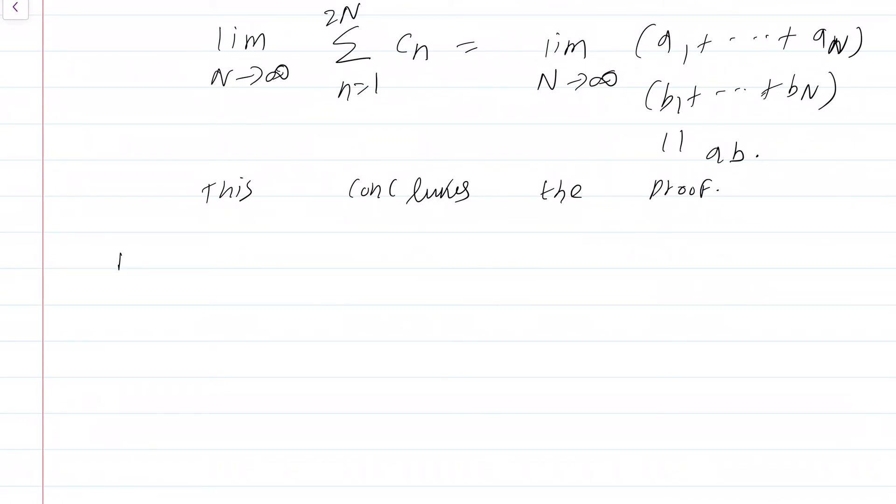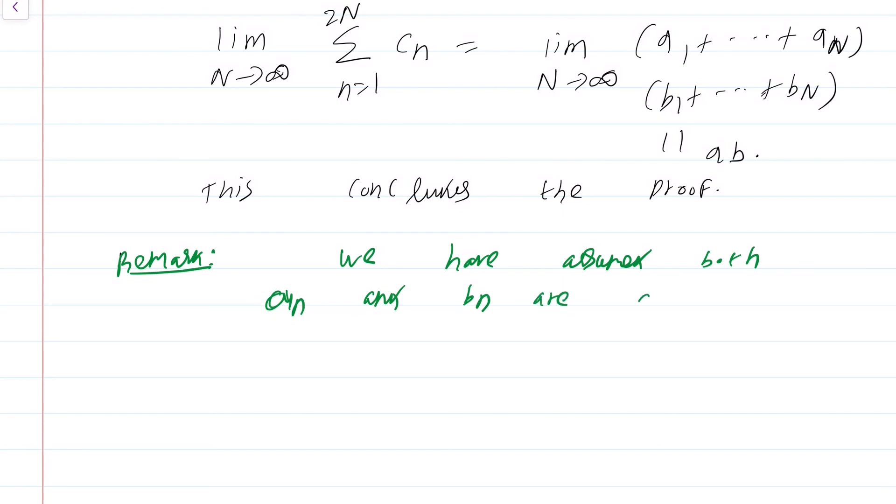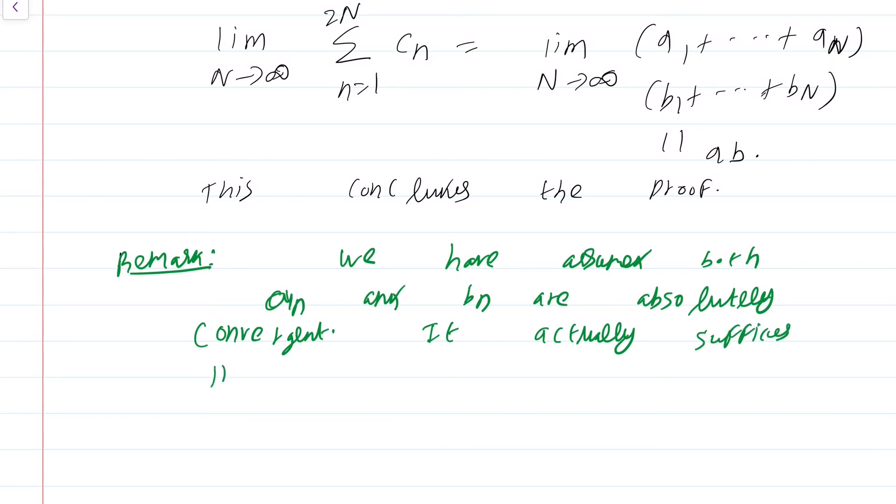One remark: we assumed both summation a_n and summation b_n are absolutely convergent, but this was just for simplicity. It actually suffices if only one of them is absolutely convergent while the other is merely convergent. I am not going to prove this more general result, but it is good to know this more general statement is available, which you can read up on your own.